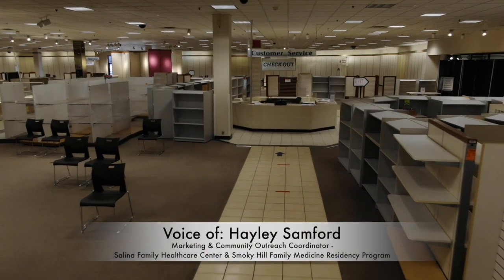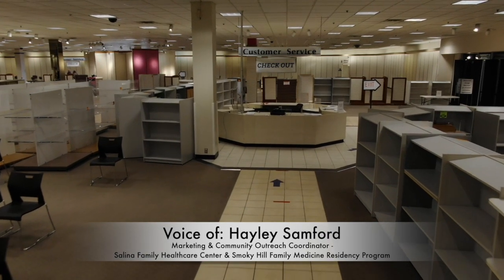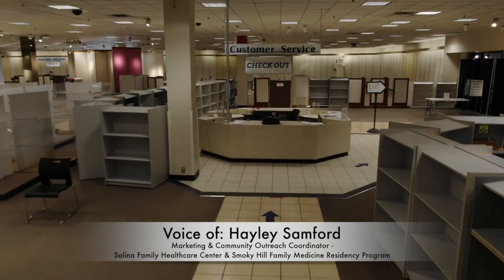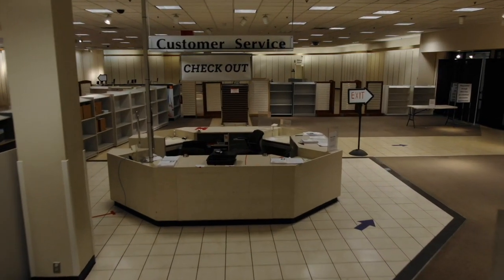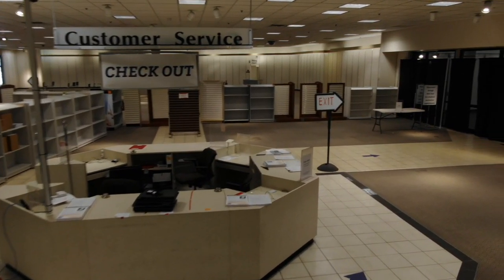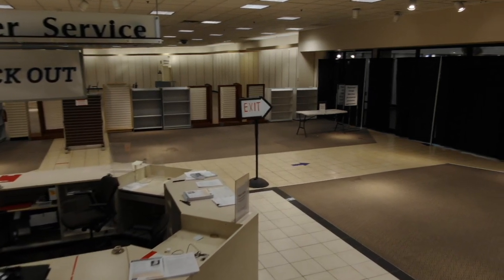From here there is an exit through the central mall. If you have mobility needs, please exit through the handicapped exit. We want to give a big thank you to central mall for hosting the vaccine space.